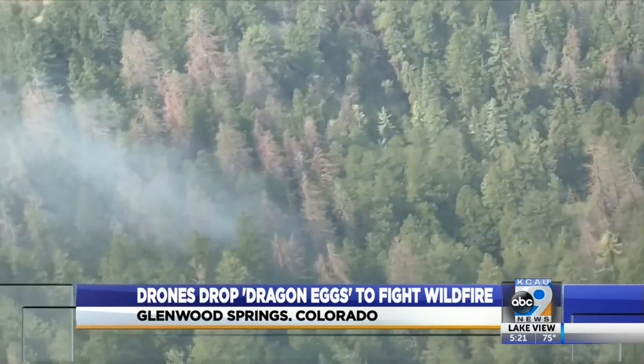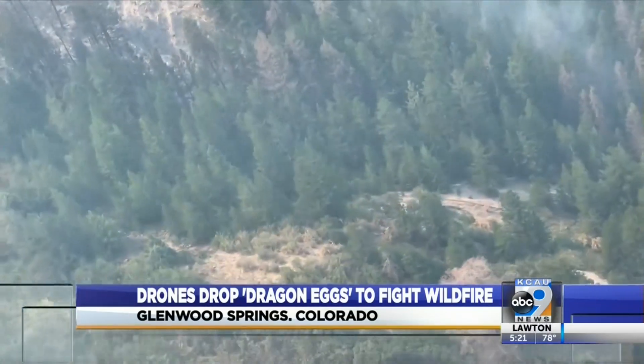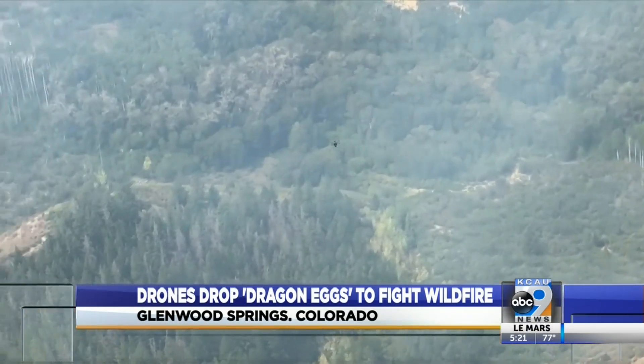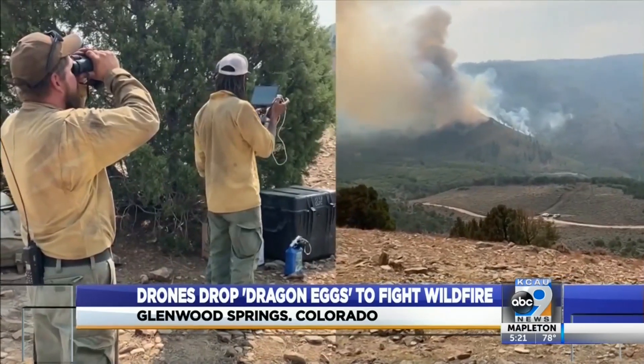Those operations are at risk when spectators try to get a closer look at the action. If we have the public flying their drones, we don't know who they are and where they're going, and so we have to shut down operations. That can potentially stop containment, even put the people protecting our lands and loved ones at risk.